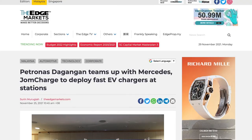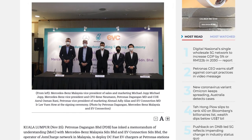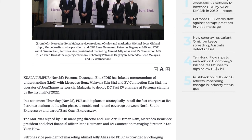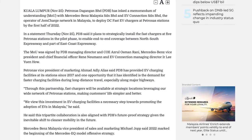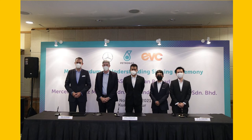The adoption of electric vehicles in Malaysia is steadily progressing. Petronas Dagangan Berhad, also known as Petronas' downstream retailer subsidiary, has signed a memorandum of understanding with Mercedes-Benz Malaysia and EV Connection to deploy DC fast EV chargers at Petronas stations by H1 of 2022. EV Connection is the operator of JomCharge, an EV charging network in Malaysia. PDB plans to install fast EV chargers at 5 Petronas stations as a pilot phase, hopefully enabling coverage between the North-South Expressway and part of the East Coast Expressway.